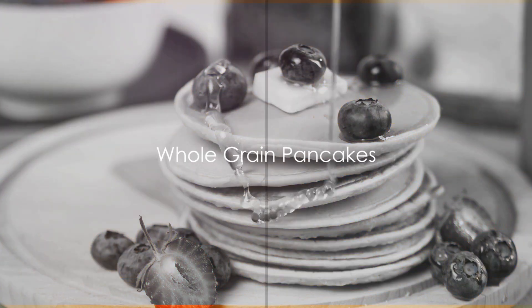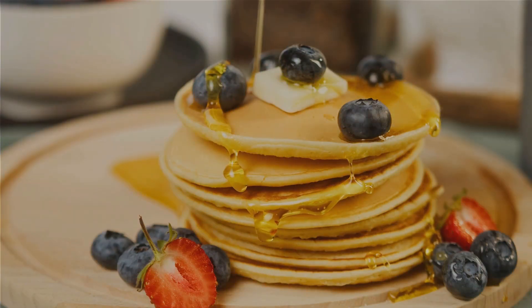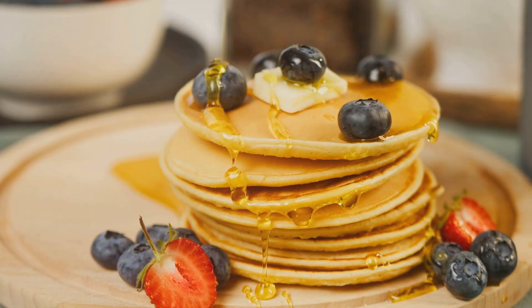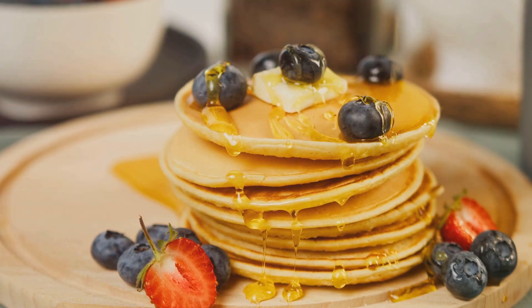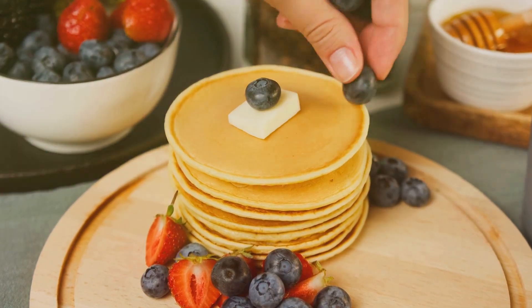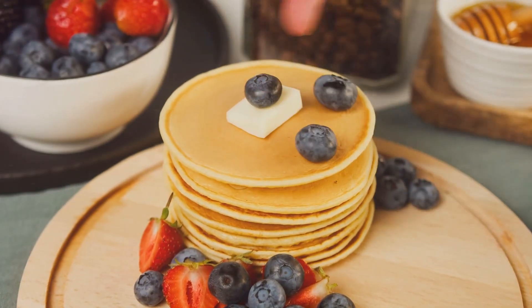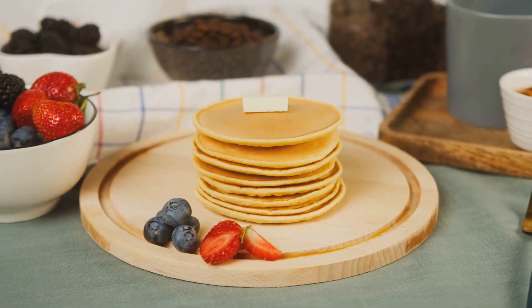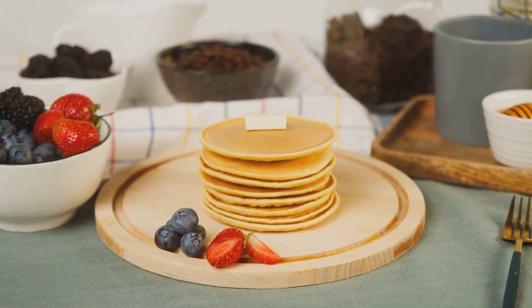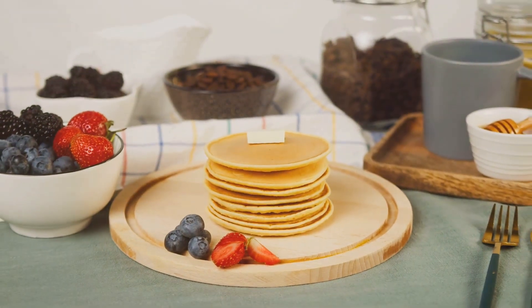Who says you can't enjoy pancakes for breakfast? Today, we're exploring a delicious alternative to your traditional pancake breakfast that doesn't skimp on flavor. Whole-grain pancakes are a game-changer — they're packed full of fiber, which can help keep you satisfied throughout the morning. Plus, they offer a host of other essential nutrients like B vitamins, iron, folate, selenium, potassium, and magnesium.